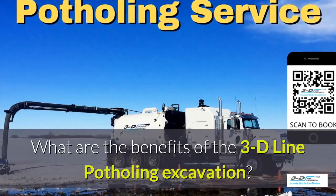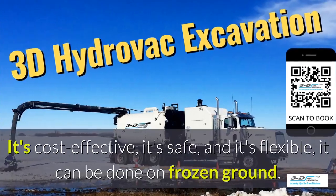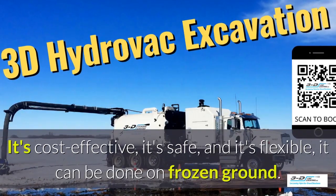What are the benefits of the 3D line potholing excavation system? It's cost effective, it's safe, and it's flexible.